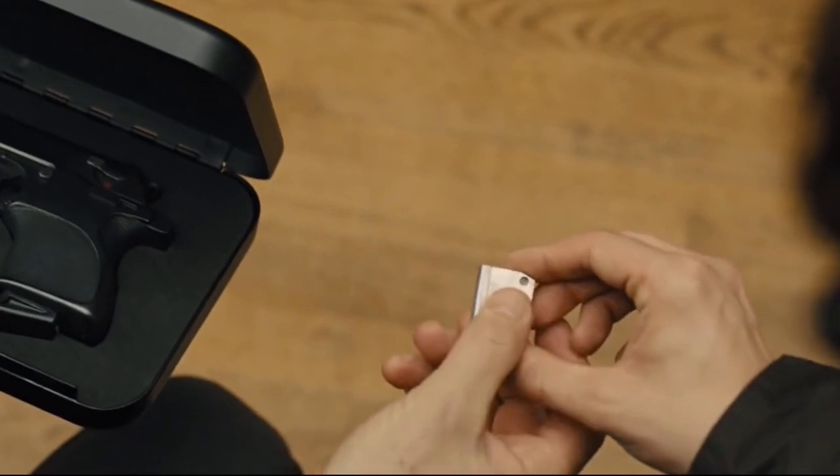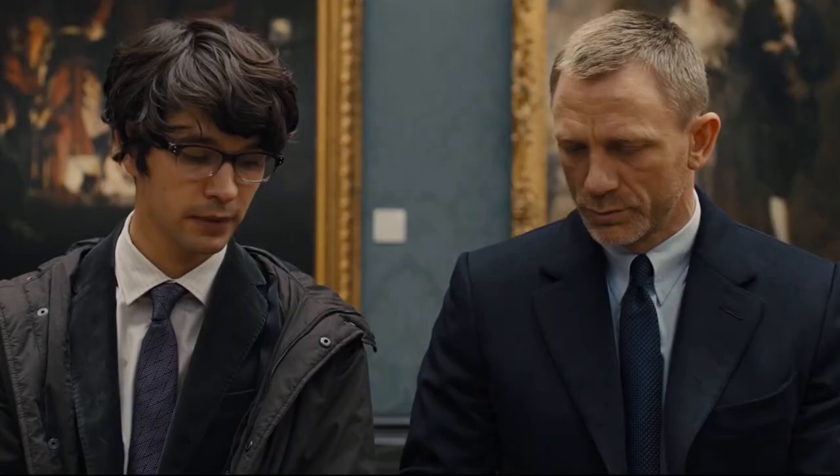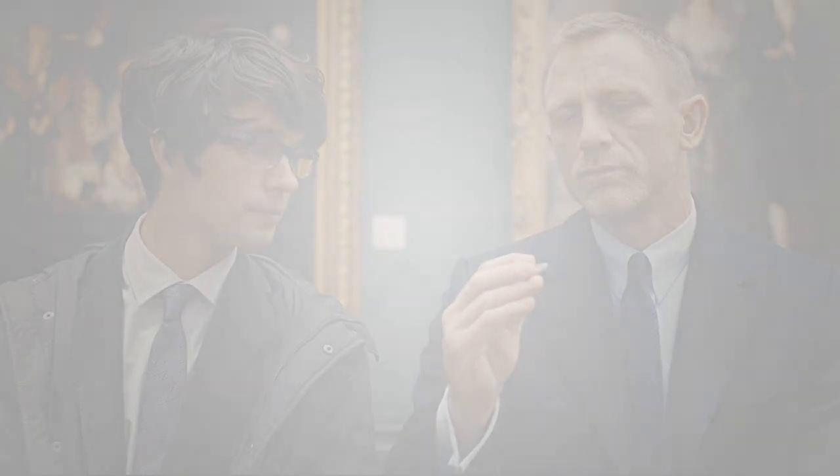Anyways, here's what I consider to be the dumbest Bond gadgets. But so much of these movies don't make sense anyways, what does it matter? Bond.